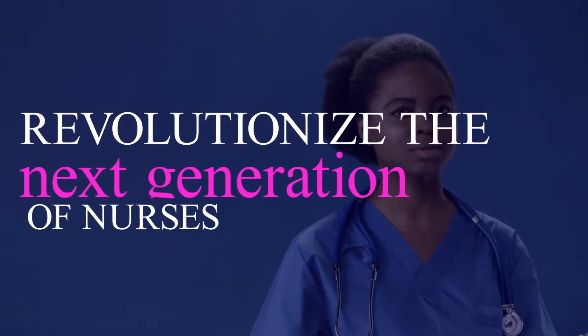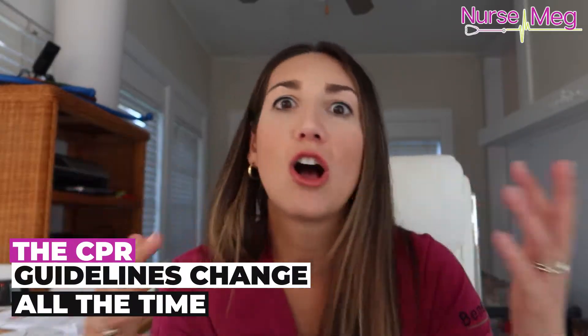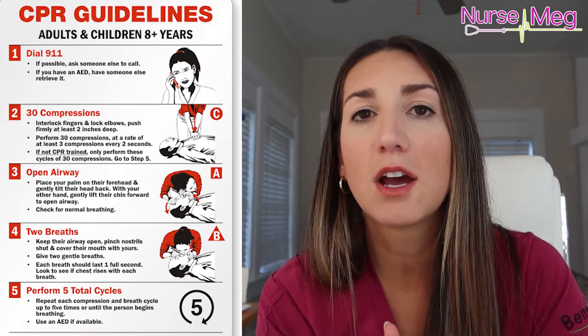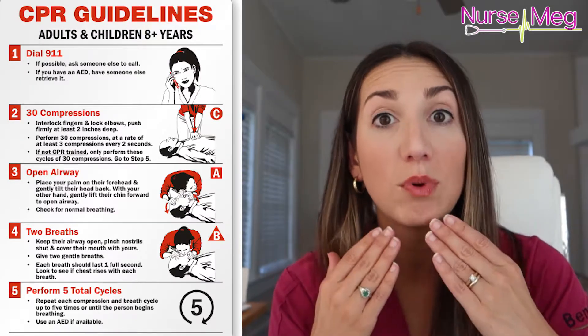I'm here to revolutionize this next generation of nurses and make them super duper awesome. I wanna give you the foundations because schools are struggling and hospitals are struggling to give proper preceptorship and orientation, and that's where I come in. The CPR guidelines change all the time, but the most recent changes were probably about a decade ago, focused more on compressions than breaths.